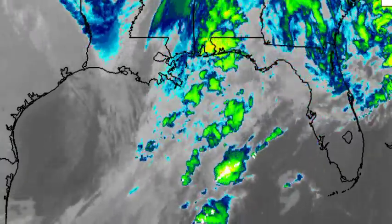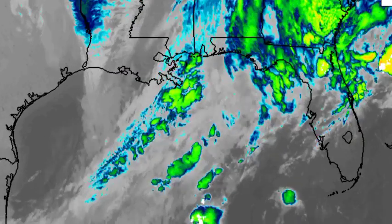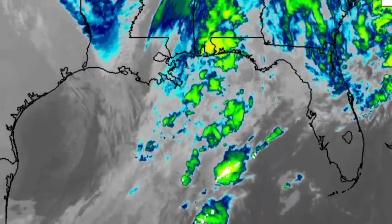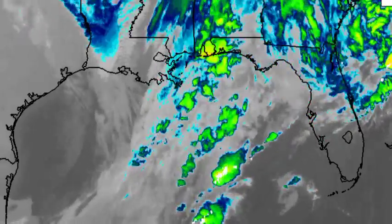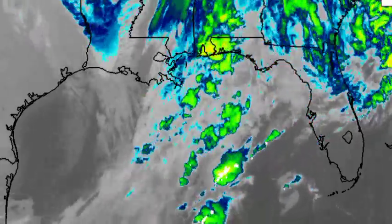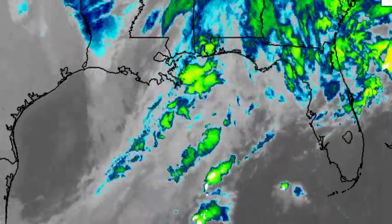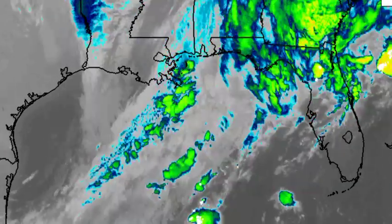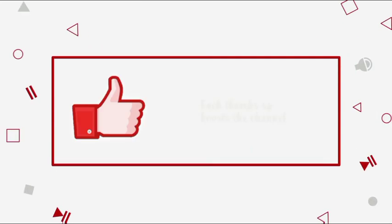Hey everyone, it is Dani and welcome to this updated video on what is happening across the Caribbean and what is expected. In this video we'll be taking a look at the current weather conditions across the basin as well as what is likely to happen as we head into the early part of this week, as a cold front continues to make its way out of the U.S. and induces some cooler weather for parts of the Caribbean. Please subscribe if you haven't done so already and tap the notification bell so you never miss an important update.